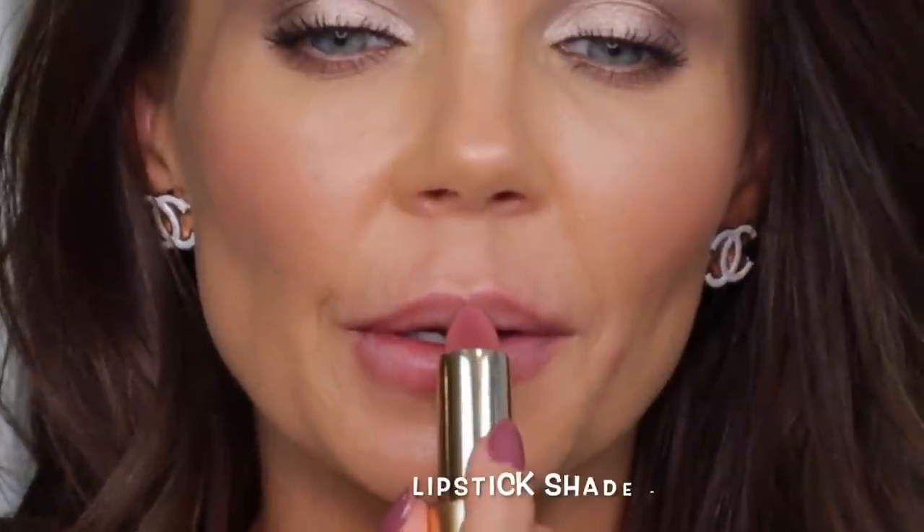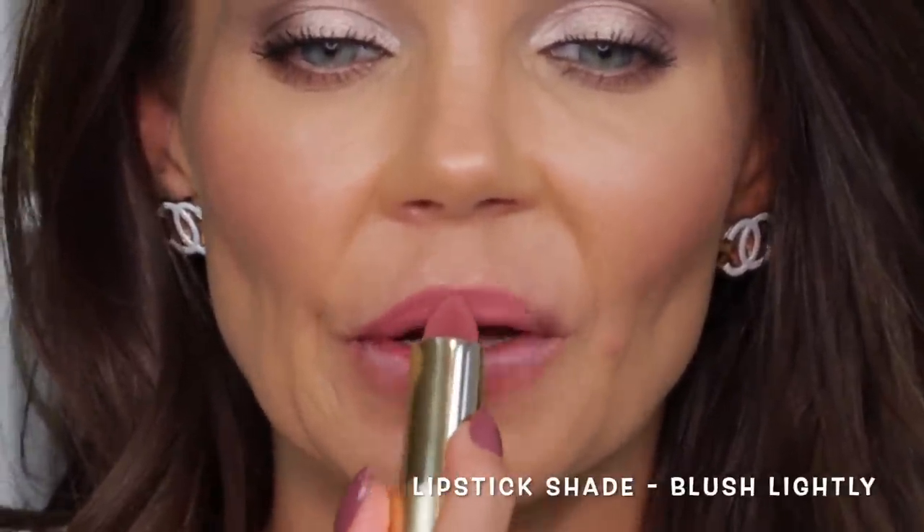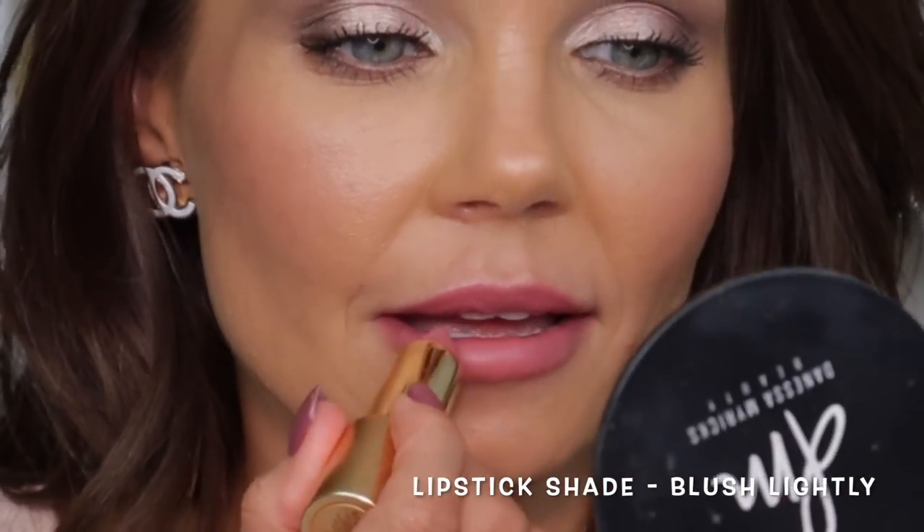I have one more velvet lipstick - this is in the shade blush lightly. That is a pretty pink! Her velvet lipsticks are really beautiful and very comfortable to wear. One recommendation: because of that velvet texture, only untwist the lipstick a little bit - I've had mine break. I've had two break right from the base from having them untwisted too far while applying. They were great about replacing them, but just a heads up!